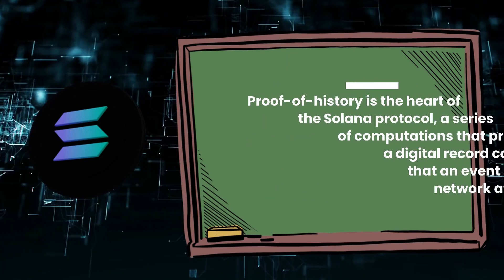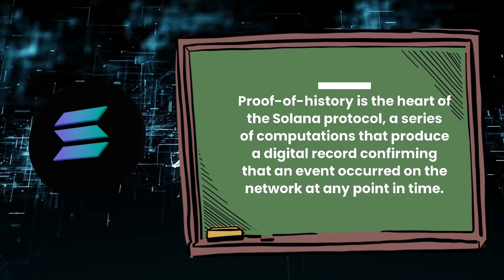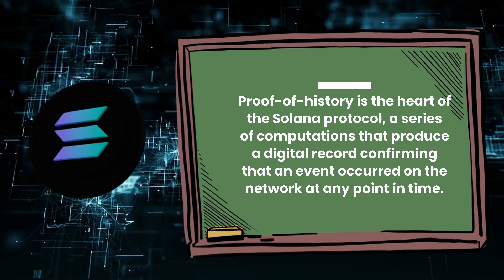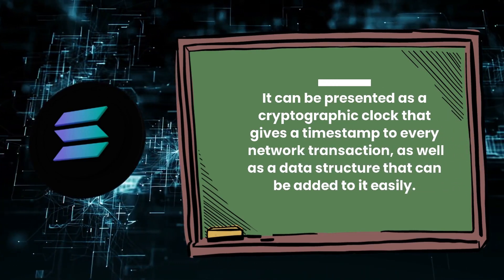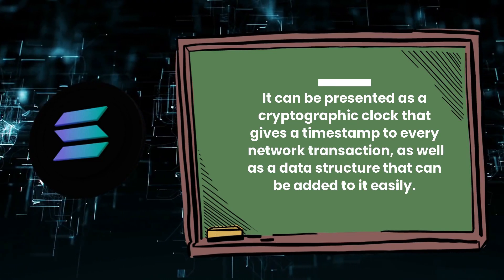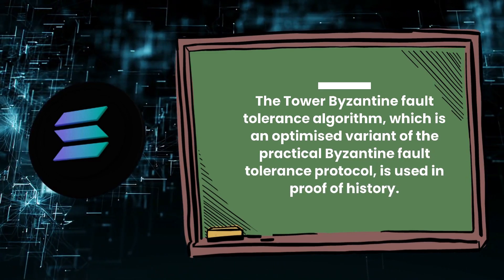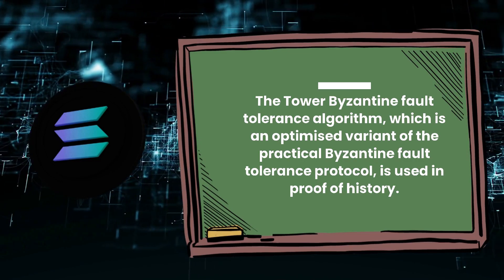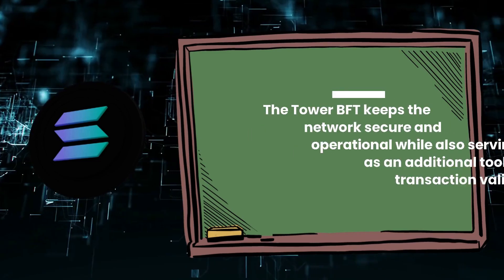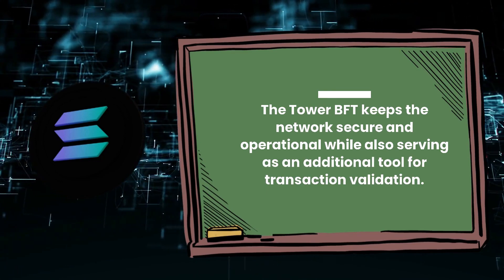How does Solana work? Proof-of-history is the heart of the Solana protocol — a series of computations that produce a digital record confirming that an event occurred on the network at any point in time. It can be presented as a cryptographic clock that gives a timestamp to every network transaction, as well as a data structure that can be added to it easily. The Tower Byzantine Fault Tolerance Algorithm, an optimized variant of the Practical Byzantine Fault Tolerance Protocol, is used in proof-of-history. Solana uses it to reach agreement, keeping the network secure and operational while also serving as an additional tool for transaction validation.